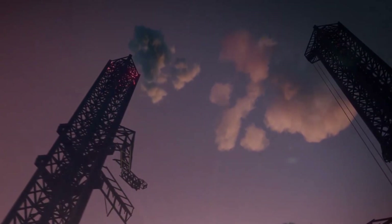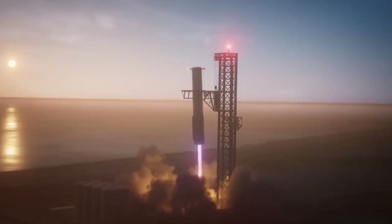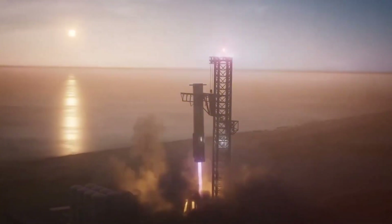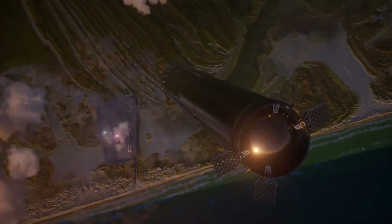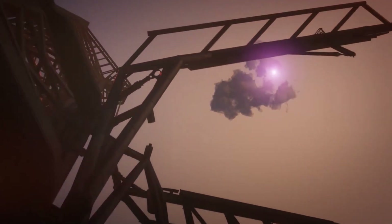But success often breeds new challenges. As SpaceX looks to accelerate the Starship program, relying solely on Mechazilla presents a bottleneck. The tower, impressive as it is, can only handle one landing at a time. For a company aiming to make space travel as common as air travel, this limitation could slow their ambitious timeline.